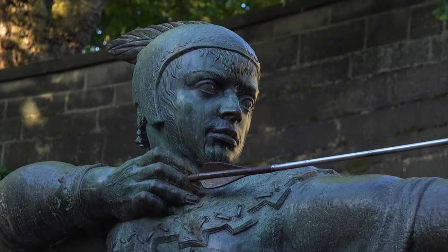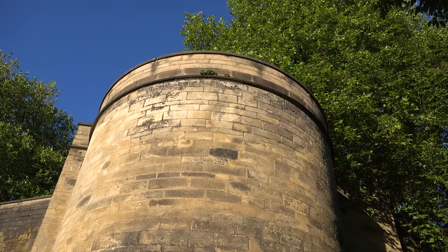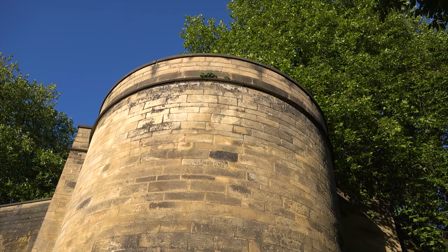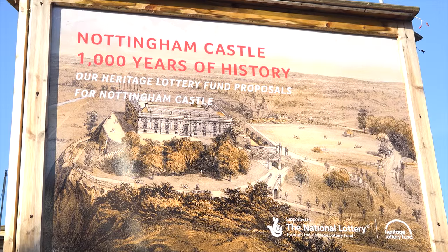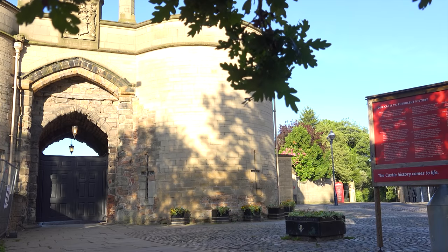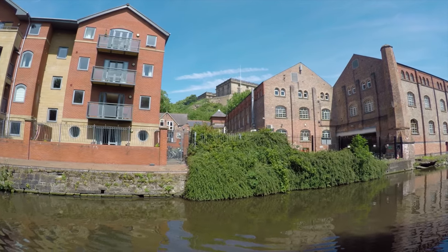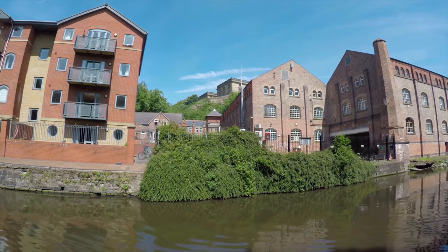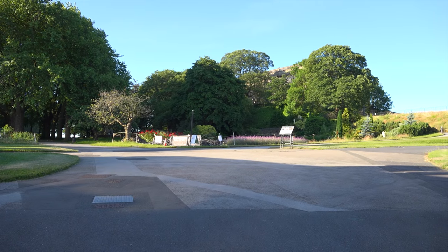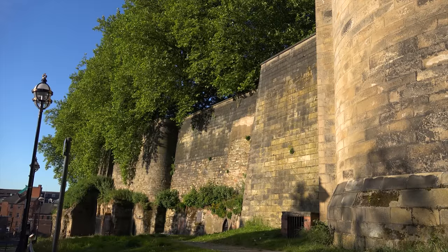The bronze statue of Robin sits below the large dominating walls of Nottingham Castle. The Norman Castle was originally a wooden structure and was built in 1068 on the orders of William the Conqueror. The castle was replaced by stone during the reign of King Henry II, and because of its location near the River Trent, as well as the royal hunting grounds of Tideswell, it served as one of the most important in England for nobles and royalty alike.